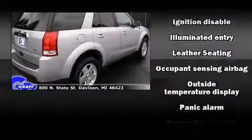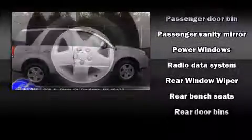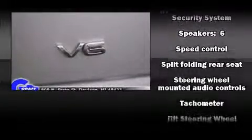Safety equipment has been integrated throughout, including dual front impact airbags with occupant sensing airbag, traction control, a security system, an emergency communication system, and ABS brakes.